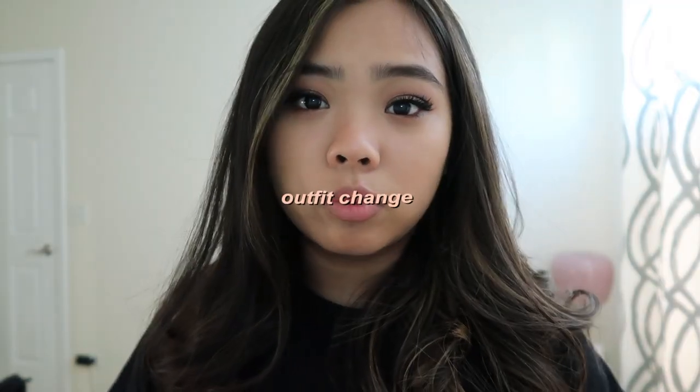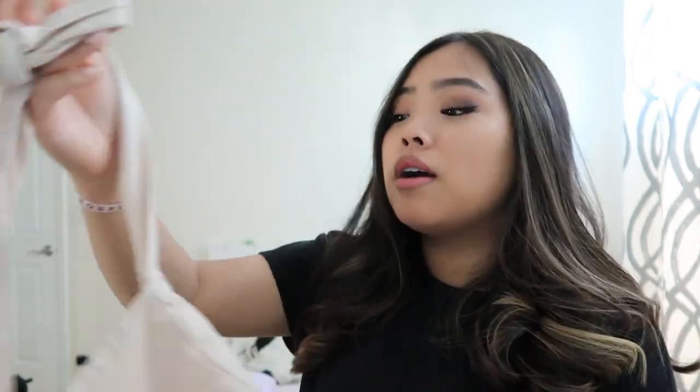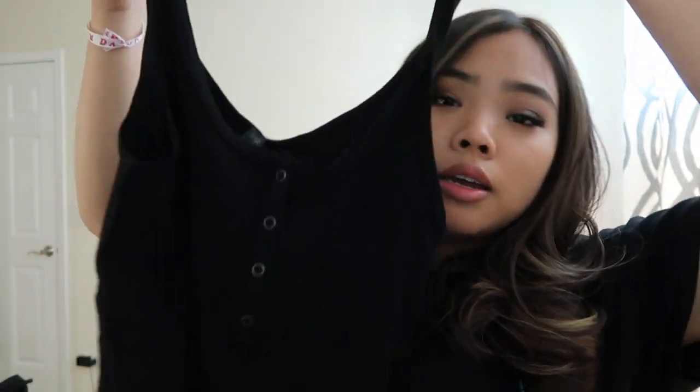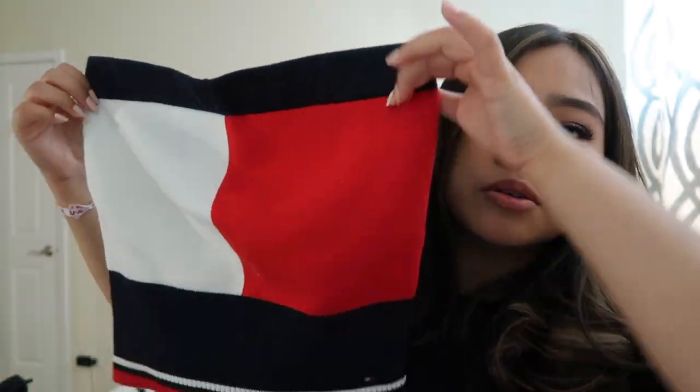I do have a couple of options for what I'm going to wear. The first one is this halter top — it's really cropped. I mainly bought it because it was on sale, but it's just a little bit too out there for me right now. I also got this Volcom simple tank top from Target — I think this would be a really nice one too. And I have this tube top from Tommy Hilfiger, which is really cute. A lot of these I don't really wear too often, mainly because I'm too insecure to actually wear these things out.